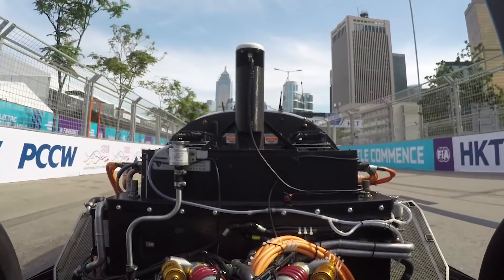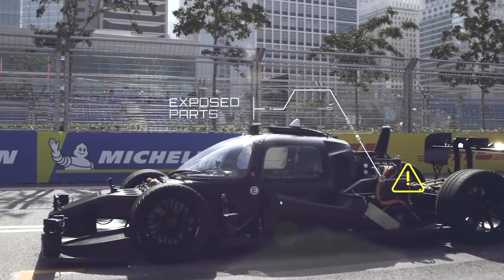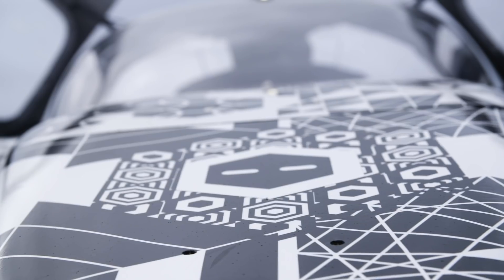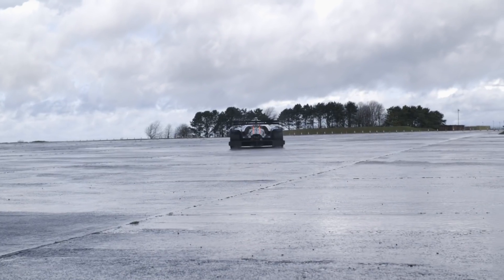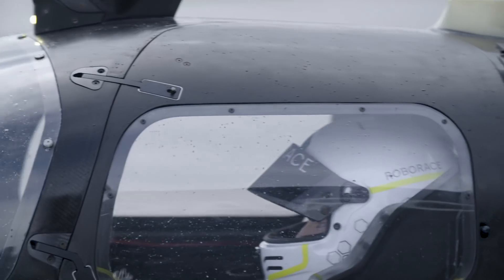When we first started running the cars, we didn't have any bodywork, so everything was exposed to all the elements. All the areas that were a little bit subject to water ingress, we've addressed. And we're pretty confident we can go out on wet tracks and wet days like this and achieve what we set out to do.